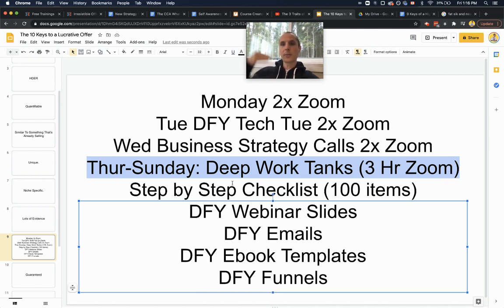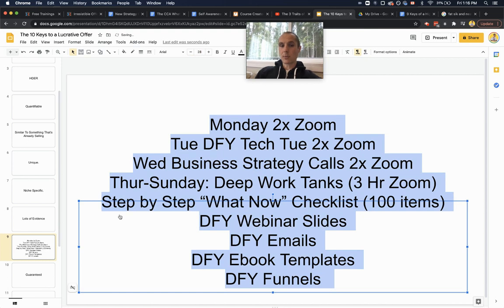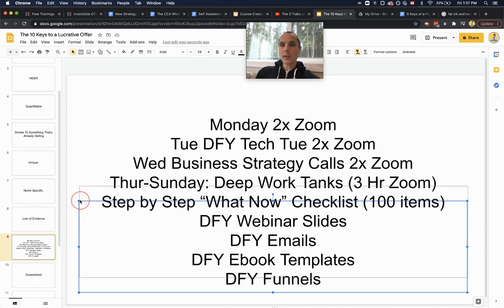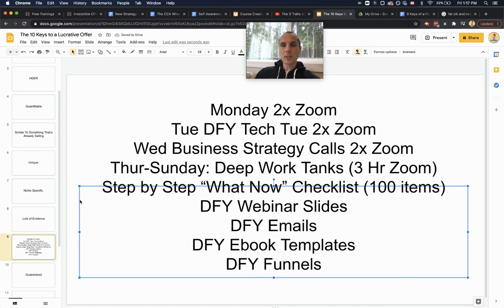We pick the top concerns people give us and put them in the offer stack, making sure every deliverable eliminates a fear and lets people know they can still get amazing results with us because we take care of every little thing. If someone says creating a webinar takes forever — no problem, the slides are done for you. Don't know how to write emails — done for you. Don't know how to put together an ebook — templates done for you. Don't know how to create a funnel — done for you. That's the offer stack piece.